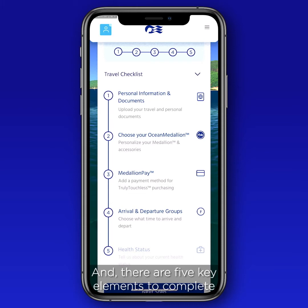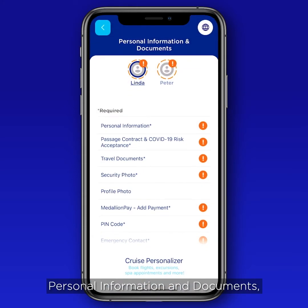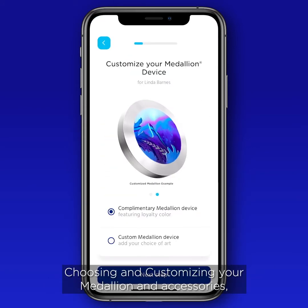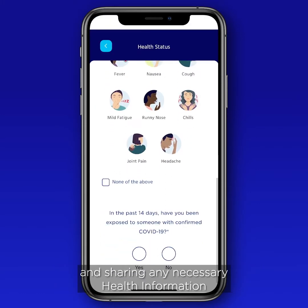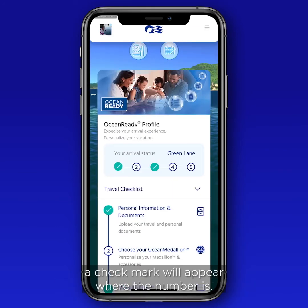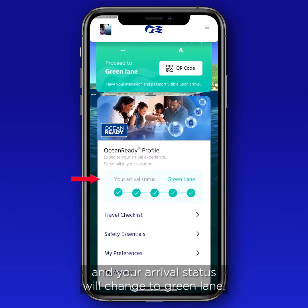There are five key elements to complete in the checklist to get ocean ready: personal information and documents; choosing and customizing your medallion and accessories; adding your payment method; selecting an arrival and departure group; and sharing any necessary health information ahead of your voyage. Every time you complete a section, a check mark will appear, and when you've checked every section, you're ocean ready and your arrival status will change to Green Lane.